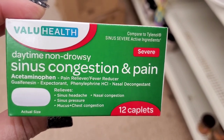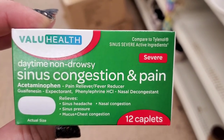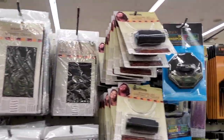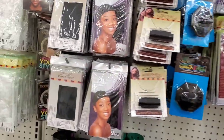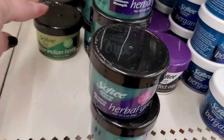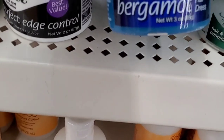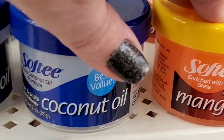Seeing a severe daytime non-drowsy sinus congestion and pain treatment, 12 caplets — comparing it to Tylenol Severe Sinus, which is not a dollar at name brand price. They've really stepped up their game in products for hair for people of color. Softy is a brand name — they have the Indian hemp hair and scalp treatment, and Perfect Edge Control that I know is popular. Bergamot too — very popular items, brand name, good to see in the store.